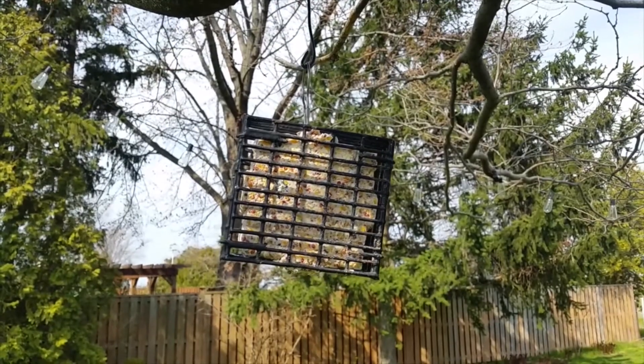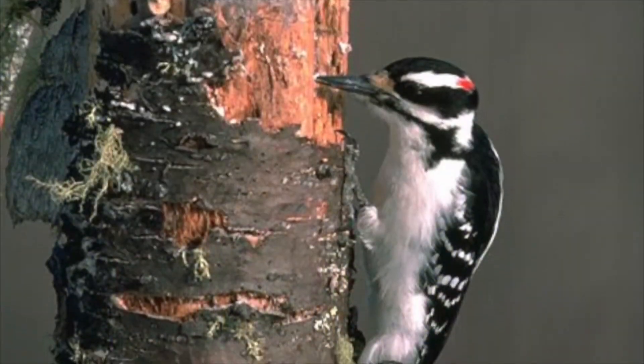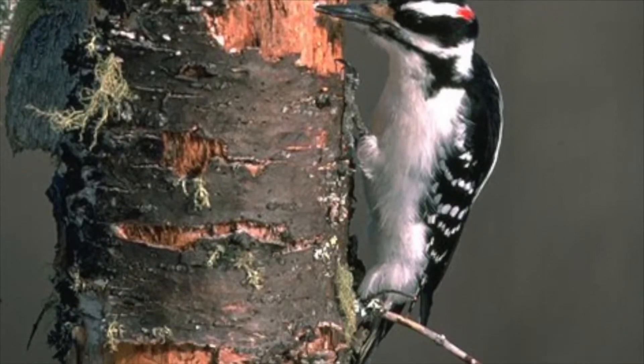Suet feeders are important for supplying birds with healthy and important fat during the winter, but they can be used all year long. Suet is a good substitute for birds who enjoy insects, like woodpeckers. Where you can purchase suet cakes or feeders at the store, you can also make your own. Making your own suet bird feeder can be a really fun activity, and it only requires a few simple ingredients that can be purchased with your other essential groceries. I've actually made my own as an example.